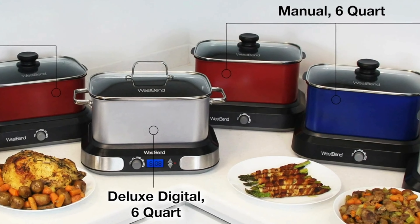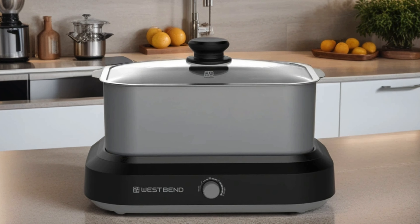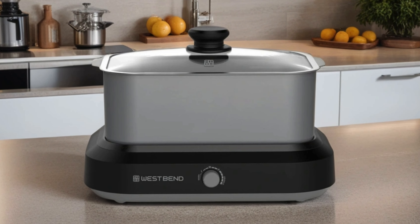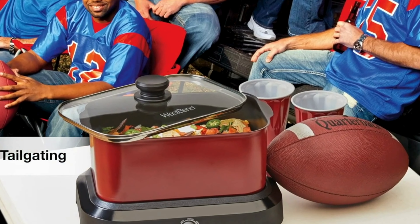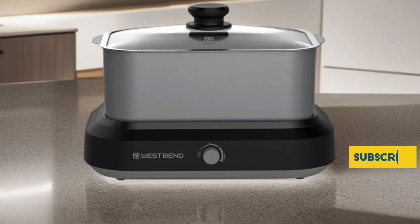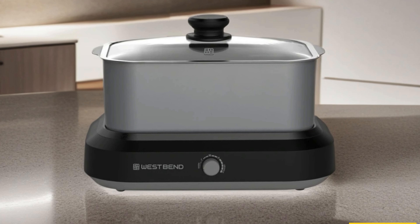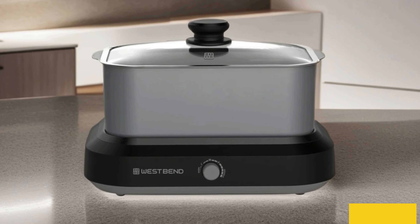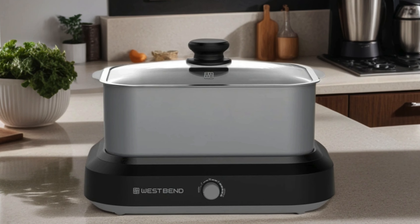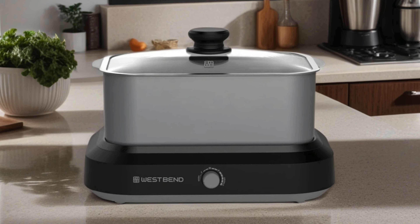The variable temperature control allows precise heat adjustments, ensuring perfect results every time. What sets this slow cooker apart is its thoughtful inclusion of a travel lid and thermal carrying case, making it ideal for potlucks, picnics, or gatherings on the go. Whether you're simmering savory stews or creating delectable desserts, the West Bend 87905 Slow Cooker delivers both functionality and portability in a sleek silver design. It's a must-have for any kitchen enthusiast looking to simplify meal prep without compromising on flavor or convenience.